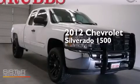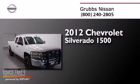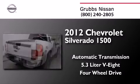This is a 2012 Chevrolet Silverado 1500. This truck has an automatic transmission, a 5.3-liter V8, and the added capability of four-wheel drive.